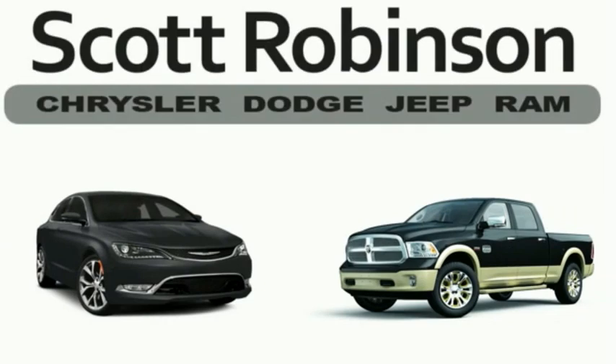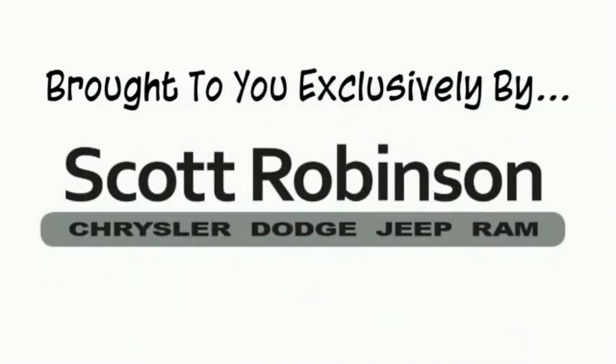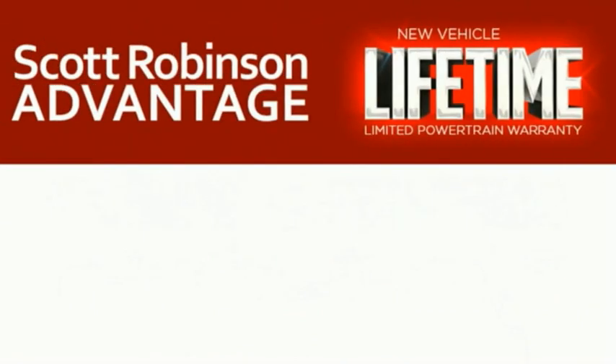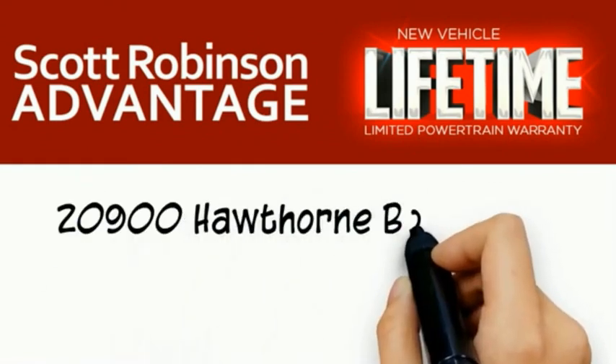Thinking about purchasing or leasing a car from Scott Robinson? Did you know that your new car is covered with a complimentary lifetime limited powertrain warranty? This is not just the manufacturer's warranty — this is something we bring you exclusively at Scott Robinson Chrysler. We call it the Scott Robinson Advantage. We want a customer for life, so this is included at no extra charge. You're covered for as long as you own the vehicle. Thank you for choosing Scott Robinson.